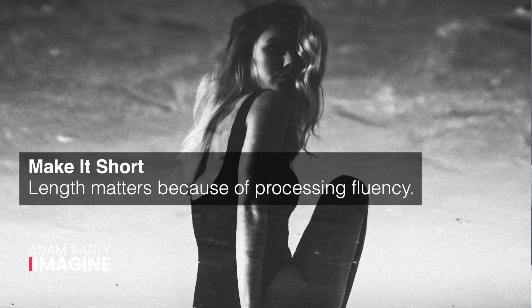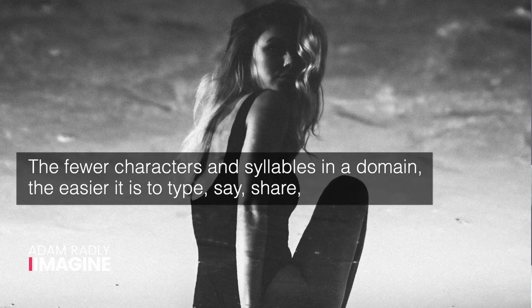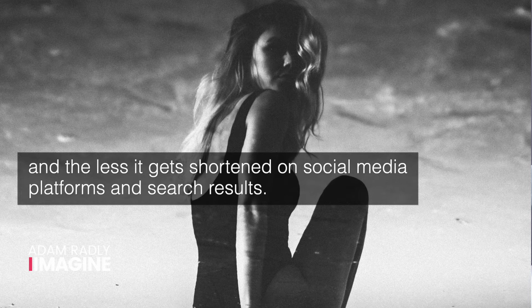Make it short. Length matters because of processing fluency. The fewer characters and syllables in a domain, the easier it is to type, say, share, and the less it gets shortened on social media platforms and search results. The simple summary is that the shorter the better.